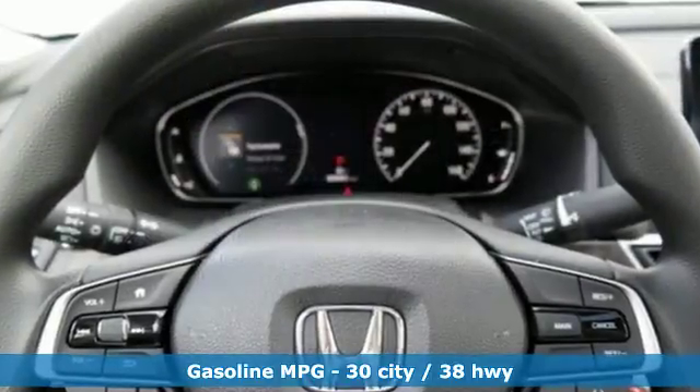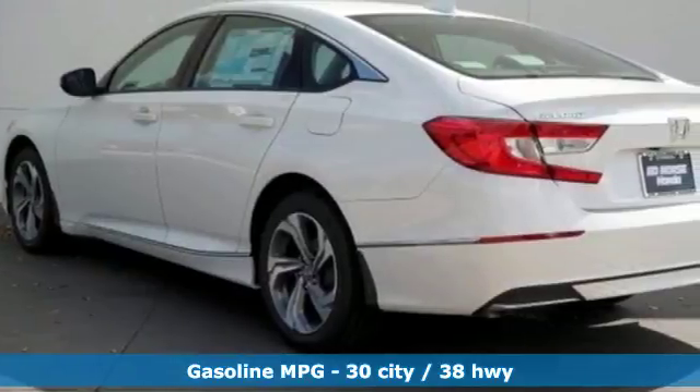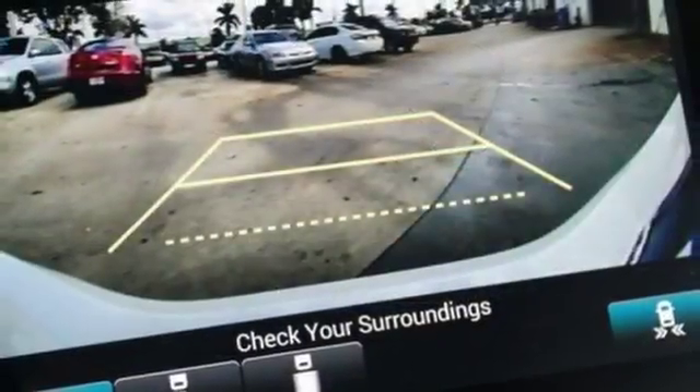Bluetooth wireless audio streaming, Apple CarPlay, Android Auto, Dual Zone Climate Control, Smart Vent Seat Mounted Airbag, Smart Entry Key.